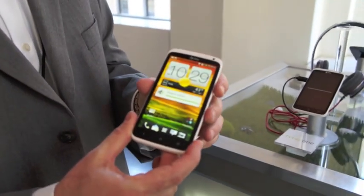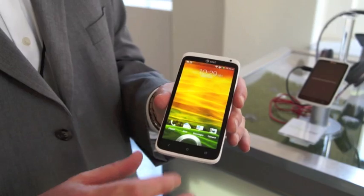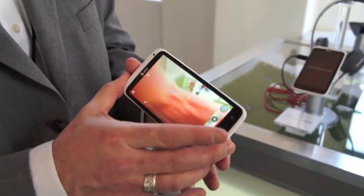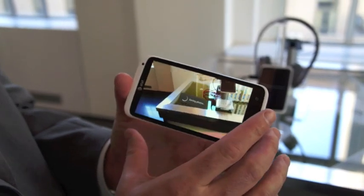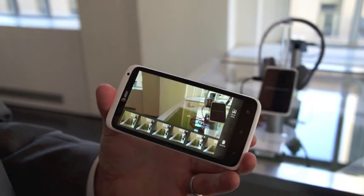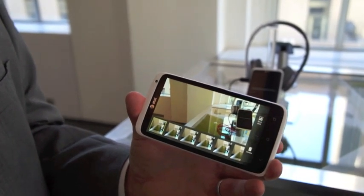One of the things that's fantastic about the camera on all of our HTC One products is how quick the camera is — that is the speed to launch the camera, as well as how fast the shutter is when taking pictures. When folks have their smartphone as their camera, we want to make sure they're really getting quality photos, not just getting photos.